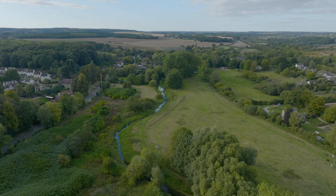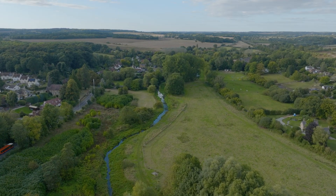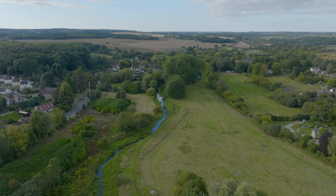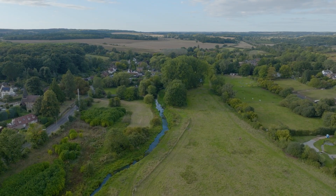We looked to address these issues by restoring good ecological health to this section of river, in line with Water Framework Directive objectives, the UK Biodiversity Action Plan, and the Chalk Stream Restoration Strategy.